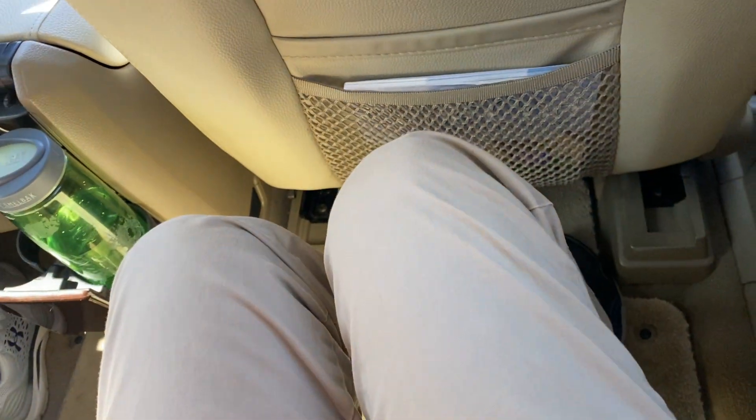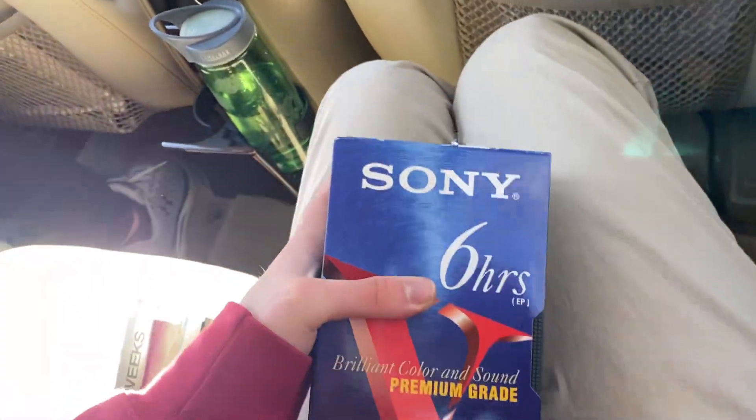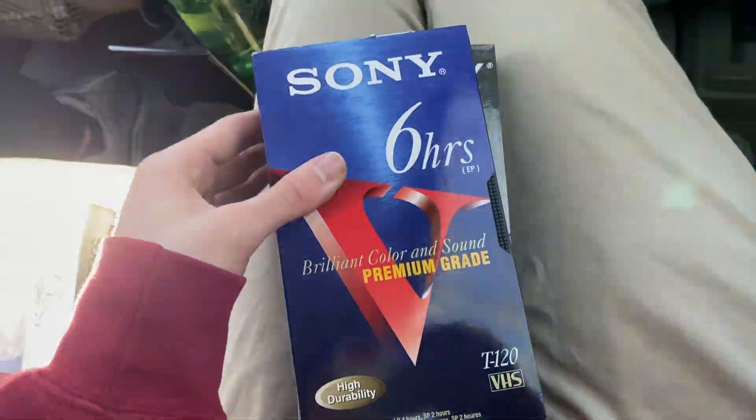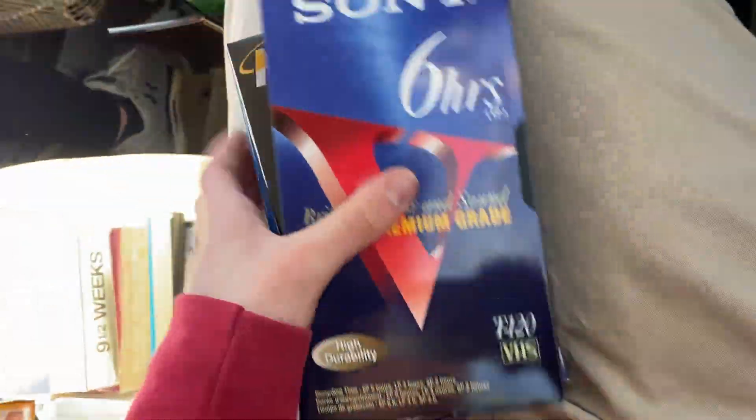Now on to the — never mind. Three blank tapes: Sony, Memorex, and Maxell. Definitely can record some stuff on these. Not one, not two — three betas. This first one is by MGM, but the other two are by Key Video.